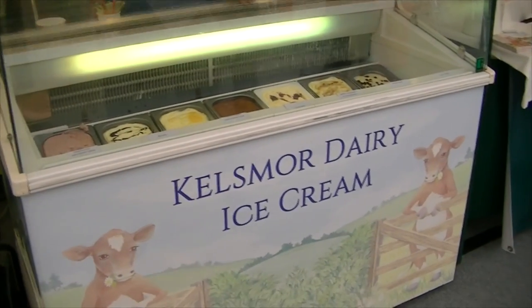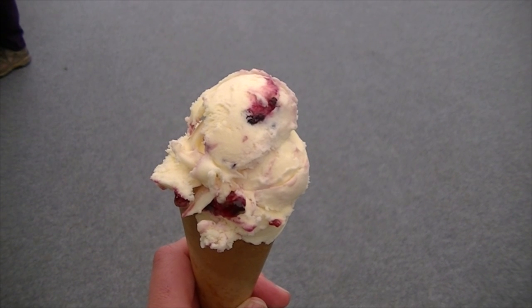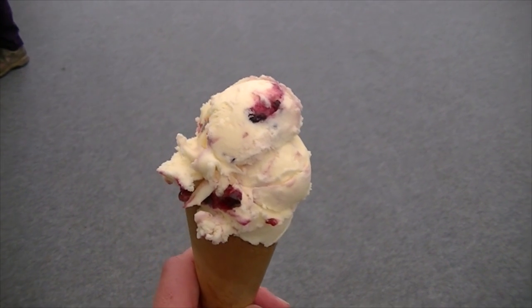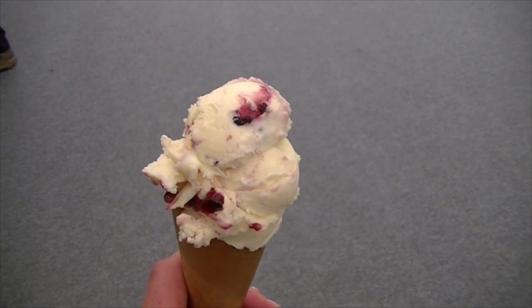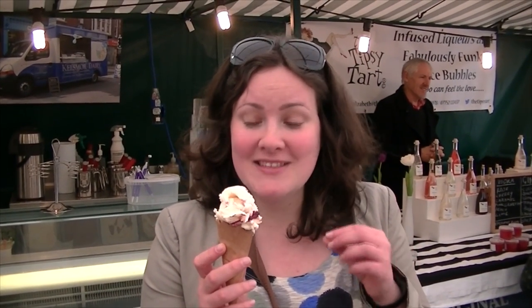We're here at Kelsmull Dairy ice cream and they've got a really interesting variety. We're trying trickleberry, which is a mix between a blackcurrant, a redcurrant and a gooseberry — all of the berries we've got on our plot. It looks really tasty. It's pretty good — the berry is quite tart but it tastes amazing. It doesn't taste like either one of the berries but all mixed together, and with the sweetness of the white chocolate it tastes really really good.